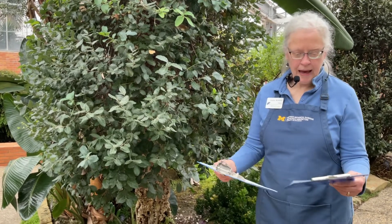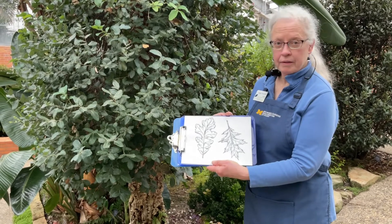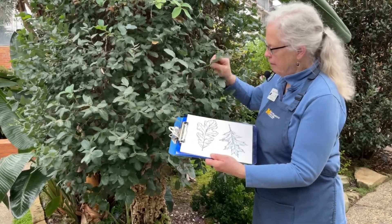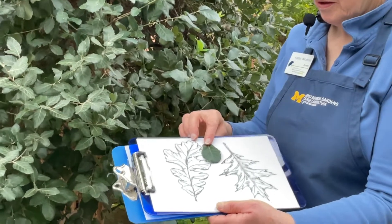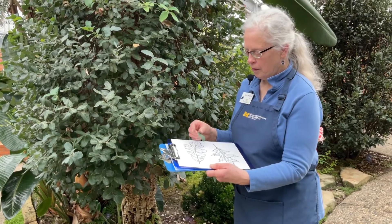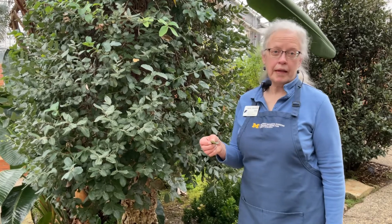Most of the oak trees I know of have leaves that look something like this. But this leaf looks more like this. Why is it so small? Well, the main way plants lose water is through their leaves, and so a small leaf would lose less water than a big leaf.